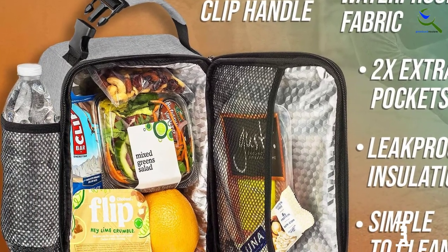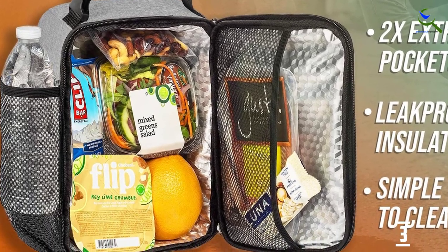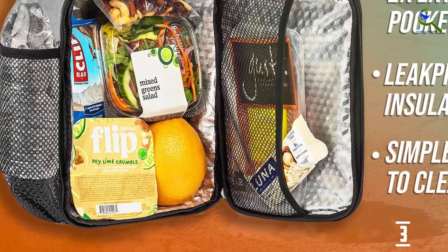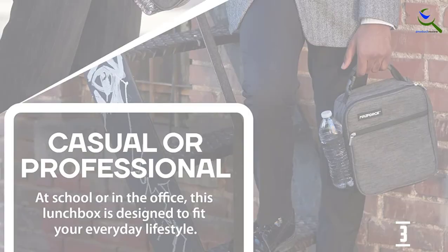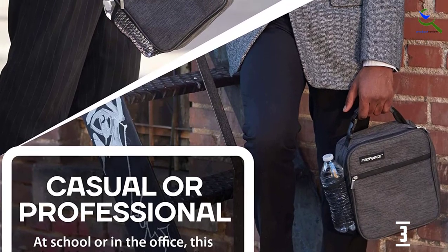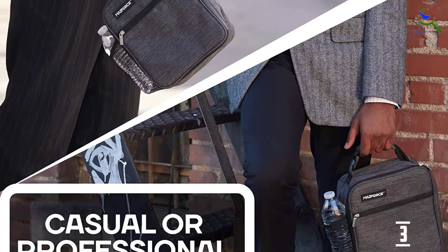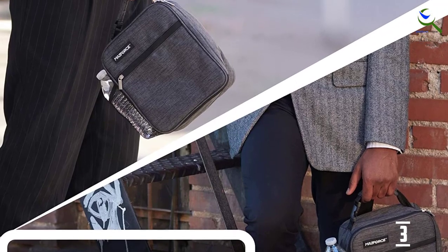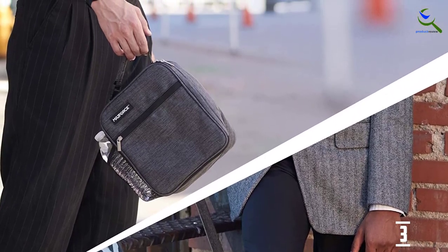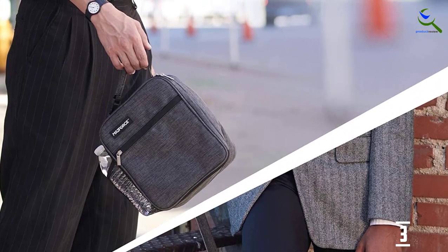Built out of Oxford fabric, this insulated lunchbox is completely free of BPA, phthalate, lead matter, and any other toxins that could compromise the safety of your food. While the package itself isn't too big, you can store up to 6 liters worth of food and drinks inside of it, which is a testament to its quality design. It's also very convenient to use, with a padded grab handle at the top and a large bottle holding net on the side.